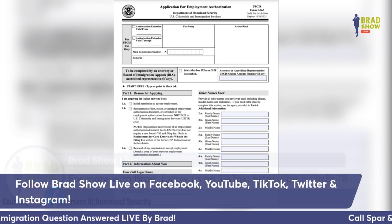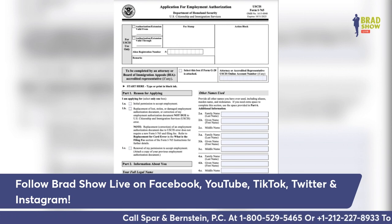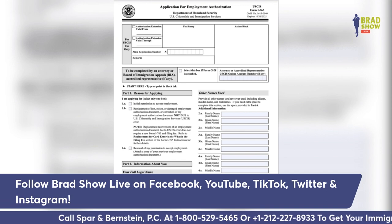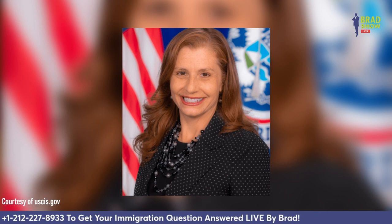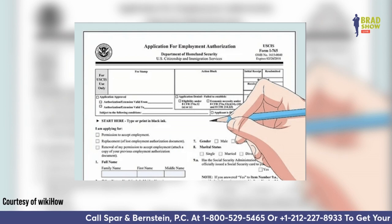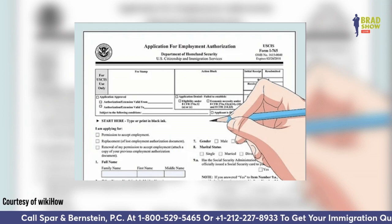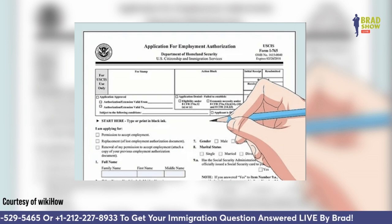USCIS Director Ur M. Jaddou said the availability of premium processing for certain F-1 students, in addition to the ease of online filing, will streamline the immigration experience for a great many international students — provided they have $1,500 to pay. USCIS is accepting premium processing requests for any work permit application that is pending for a person on a student visa, so if you have a student visa and your Optional Practical Training work permit is currently processing, you can file for an expedite.